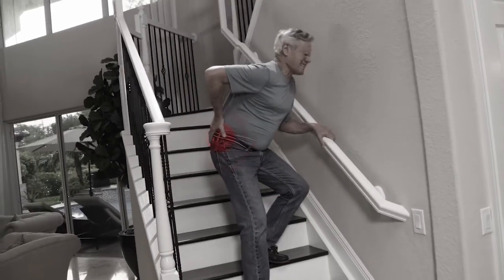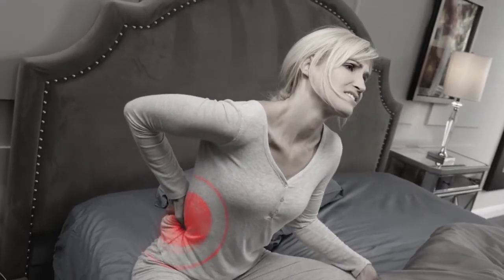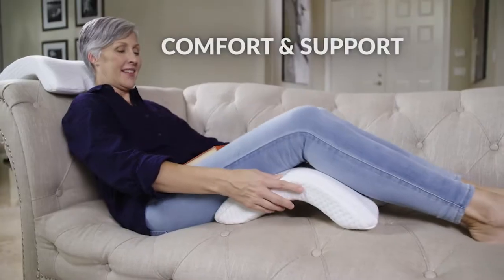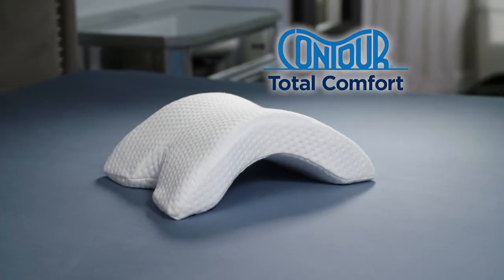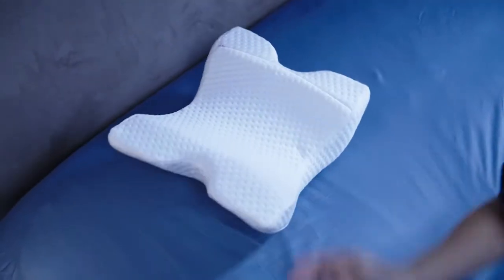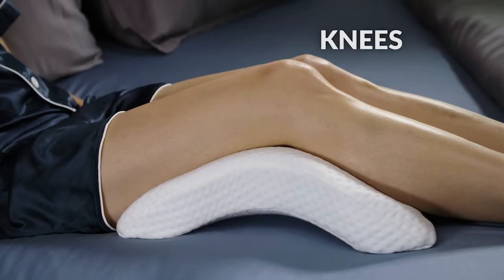Does your entire body occasionally ache? If you wake up with a stiff neck, sore shoulders, a throbbing lower back, or knee discomfort, you need Total Comfort and support from head to toe with the Contour Total Comfort Pillow — the amazing new ergonomic cushion that soothes and supports your neck, back, knees, and hips.